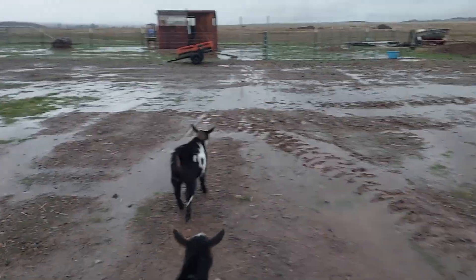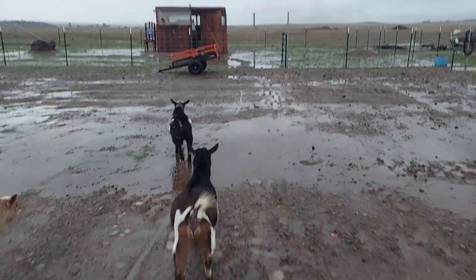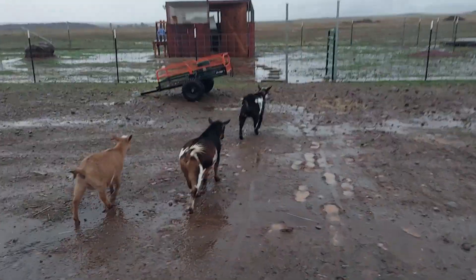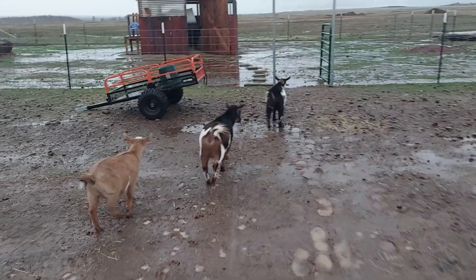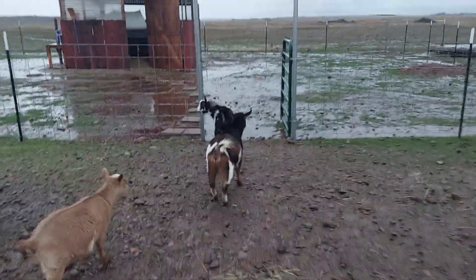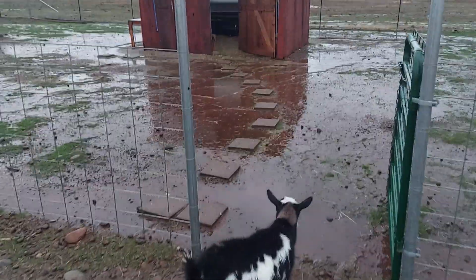Gotta clear out the ditches so water runs off better. But they were venturing out to follow me back and forth between the hay barn and their little shelter. Some of them like to use the little paving blocks to cross, which is funny.